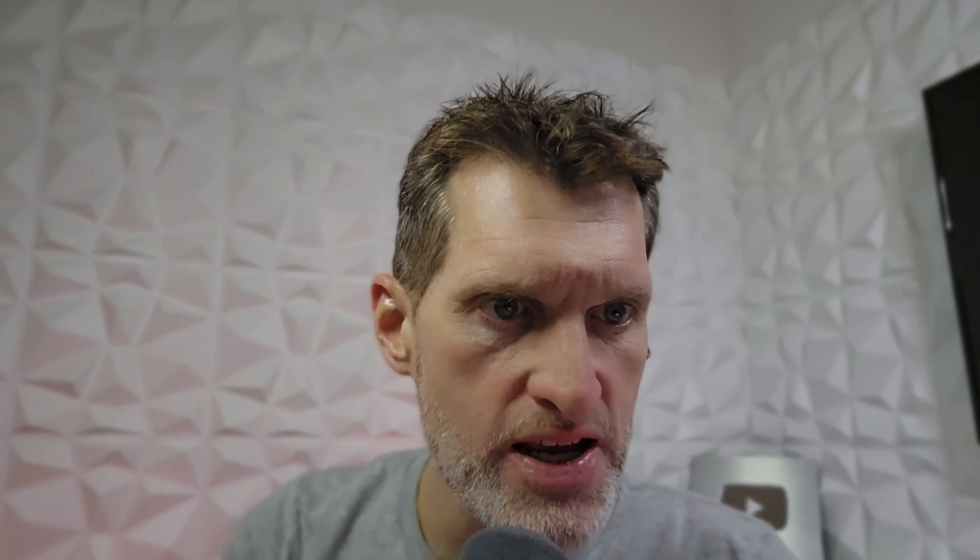If you're an Instagram user, or if you have any other Meta apps — Facebook, Messenger, possibly WhatsApp — you might want to uninstall them or use the web version. Google put out a statement saying to update your application. Apparently, behind the scenes, Google got with the Instagram team and the Instagram developers and worked this out behind the scenes.